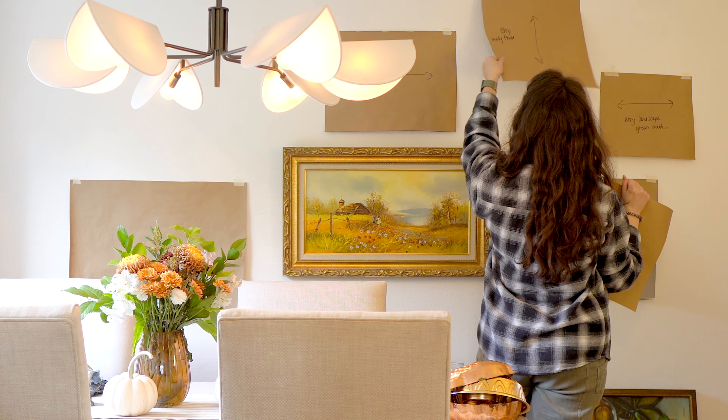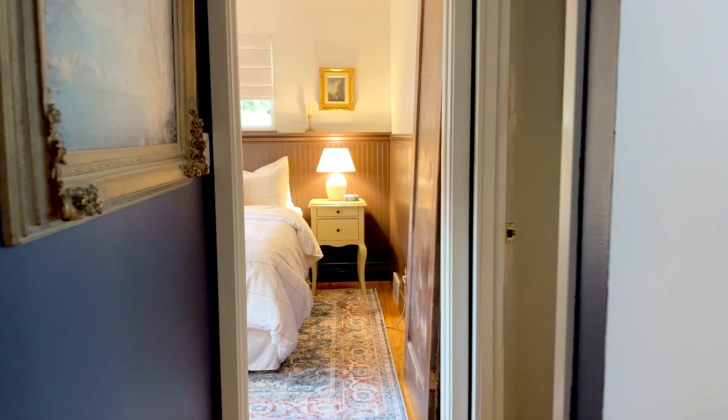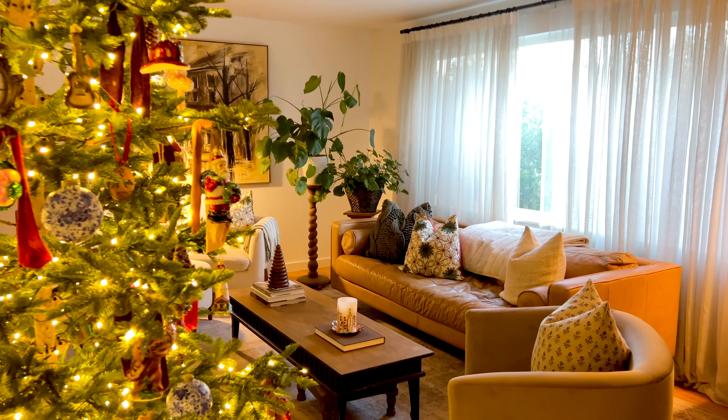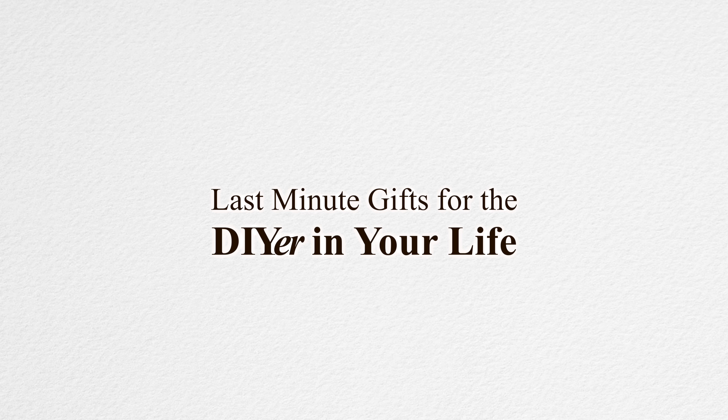Hi, I'm Lindsay, a former teacher DIY renovating our 71-year-old ranch-style home in Seattle, one new skill and project at a time. I make videos about interior design so we can learn and style our homes together. After tackling some of the biggest renovation projects I've ever done in our home this year, I am so thrilled to have some really great recommendations for you on the best possible gifts for the DIYer or new homeowner in your life.